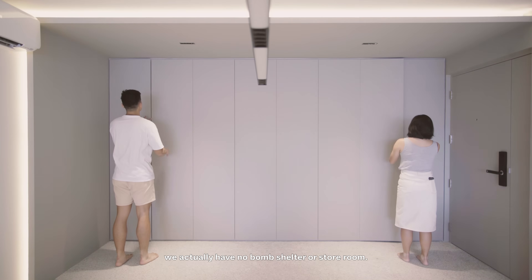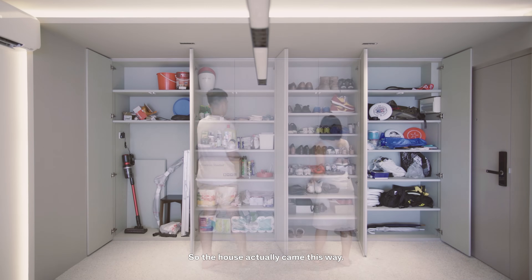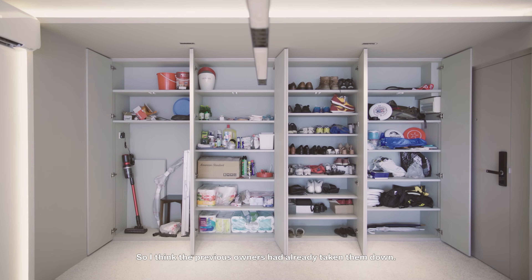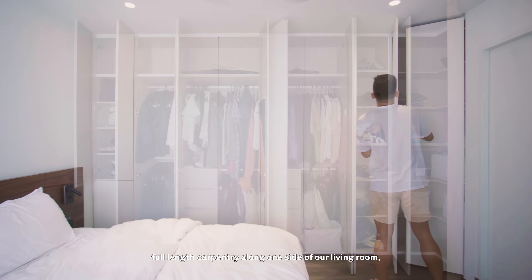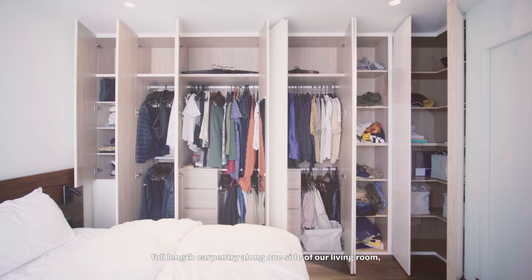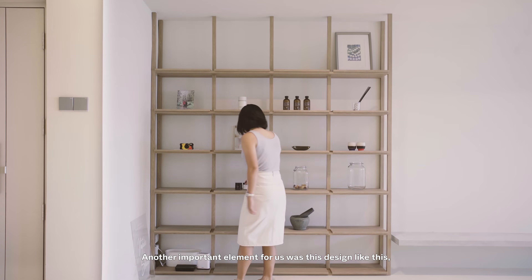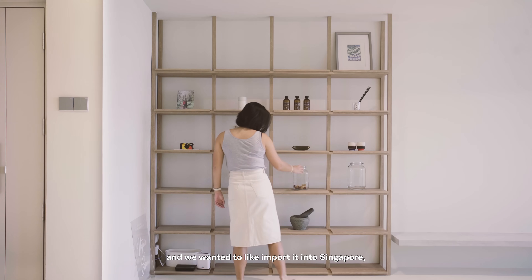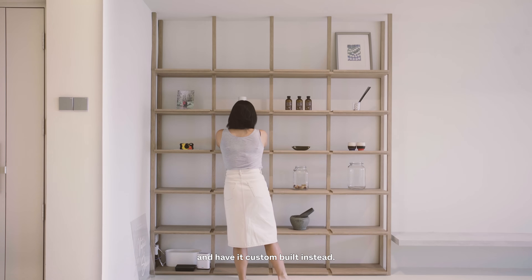Something interesting about the layout is that we actually have no bomb shelter or storeroom — the house came this way, so the previous owners had already taken them down. To accommodate that, we've included full-length carpentry along one side of our living room, one side of our study, and a full wardrobe in our bedroom as well. Another important element was a particular design we wanted to import into Singapore, but it was really expensive, so we had it custom-built instead.